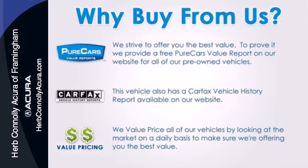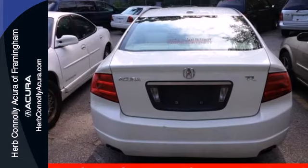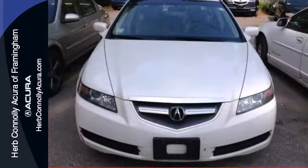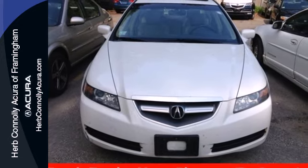This TL gives you the best of all worlds with the unsurpassed quality and engineering of Honda combined with Acura's distinctive brand of luxury, style, and performance. Test drive this TL today.